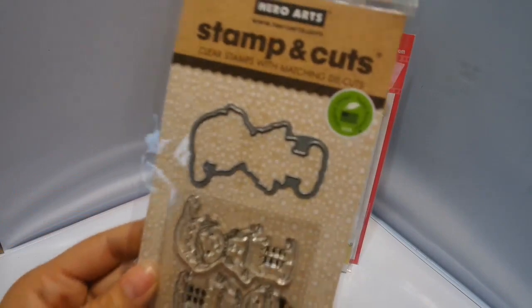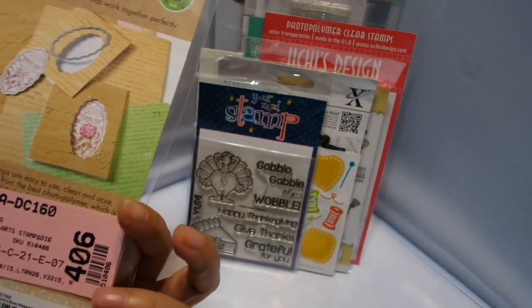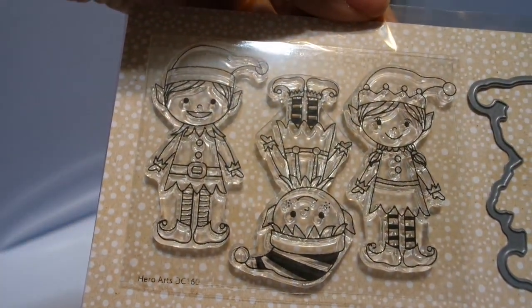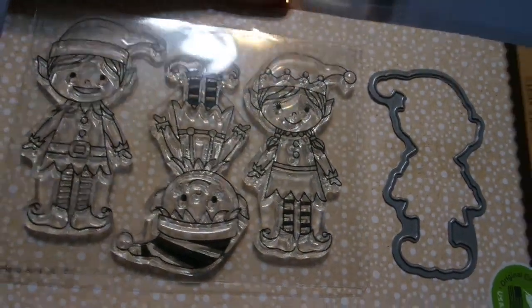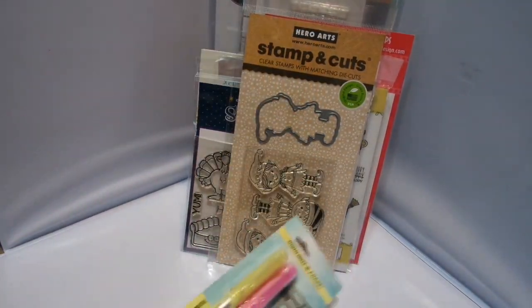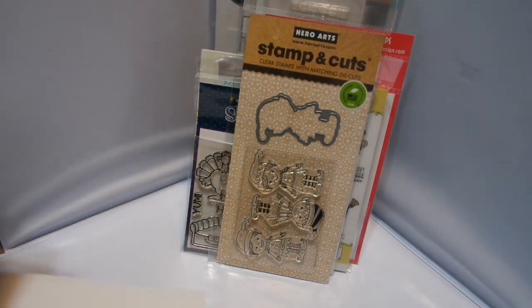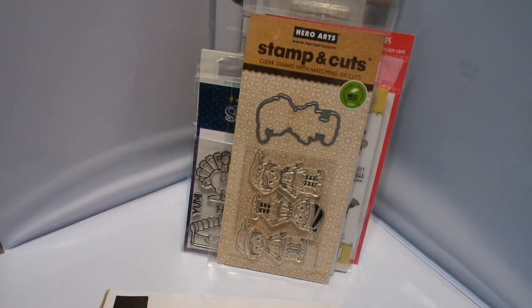This one's really cute too. This is Hero Arts and it is a die and a stamp. It is called Santa's Elves, and you can see the elves are really cute. And then that's the background — you cut them out. I got these — I don't know if you guys have ever seen these. These are my favorite pens. I can't get the pens, but I have the pens — I have a whole collection.